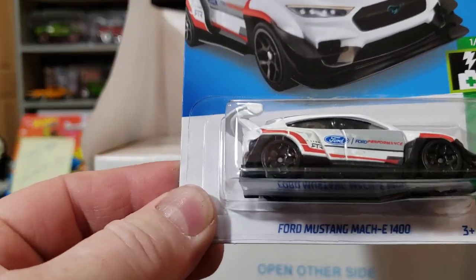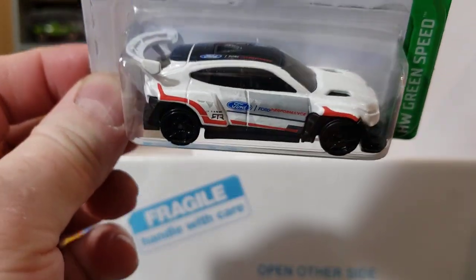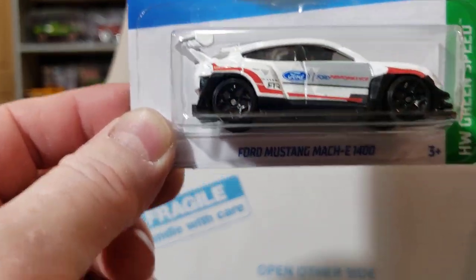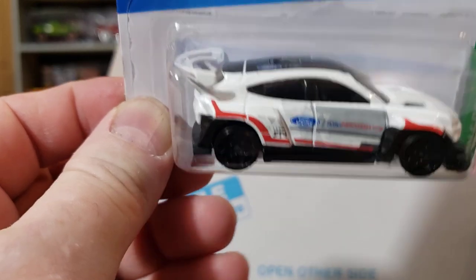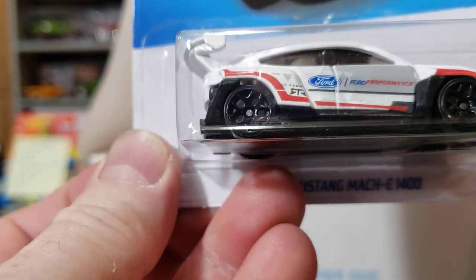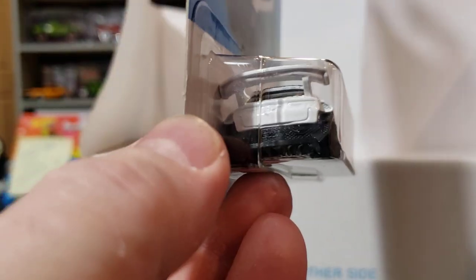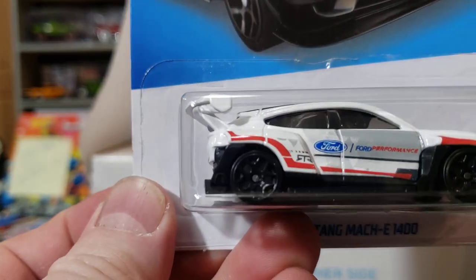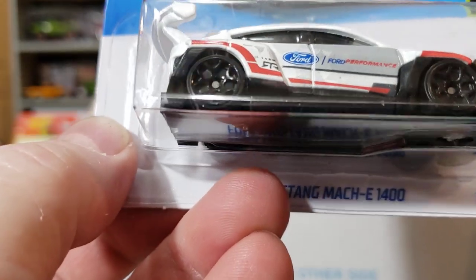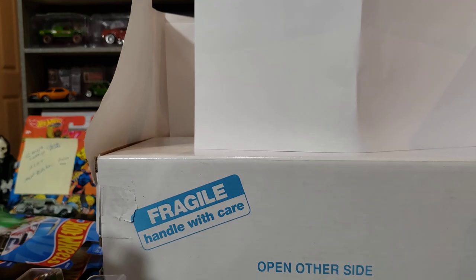Ford Mustang Mach-E 400 — crazy looking. It was last year sometime I drove up and seen one of these things in real life and was like, 'What in the world is on the road?' It didn't look as elaborate as this, but I was like, 'What the heck is that thing? How is that a Mustang?' Well yeah, that's just crazy. I wonder if it's a screamer — does it haul or what?